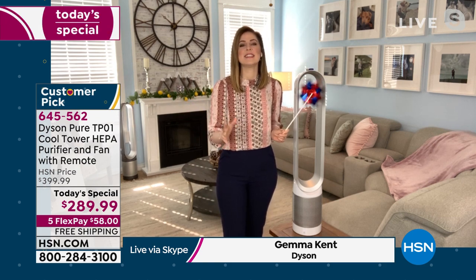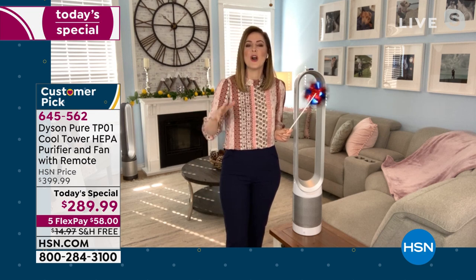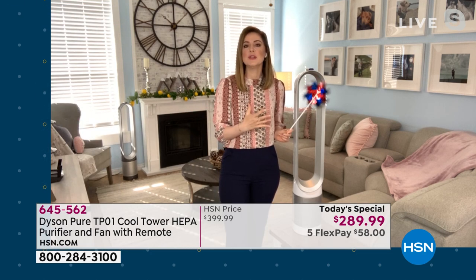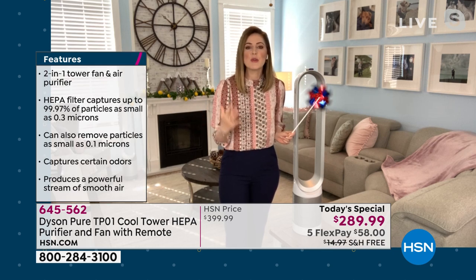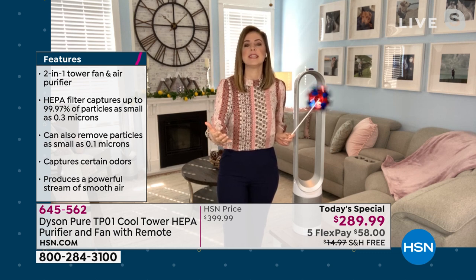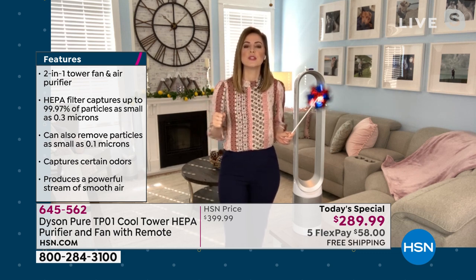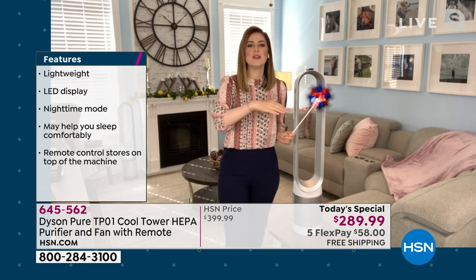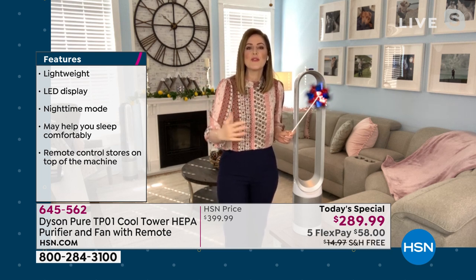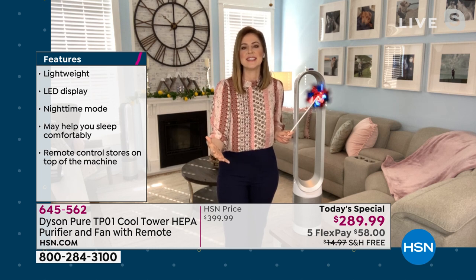This is dual functionality with no compromise. You've got a beautiful cooling fan and also the purification. Every time you're using this cooling fan, it is purifying, it is cleaning, it is scrubbing your air clean. We take our patented air multiplication and projection capabilities and really reach to the corners of your room — we don't just clean around the unit. It's important to circulate the air in order to purify and clean the room you're utilizing.